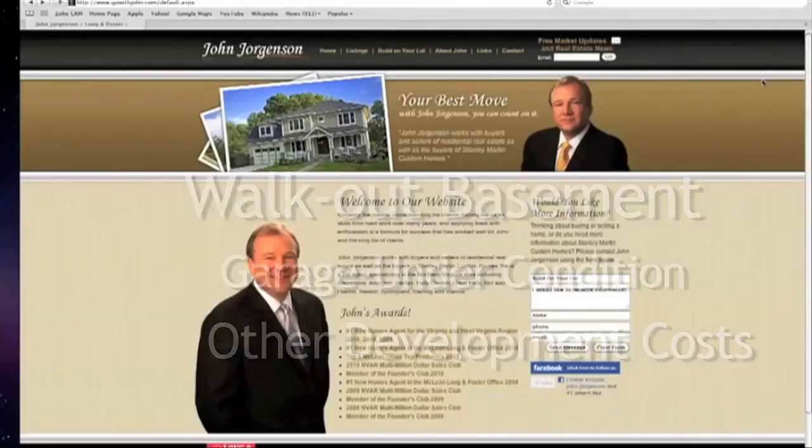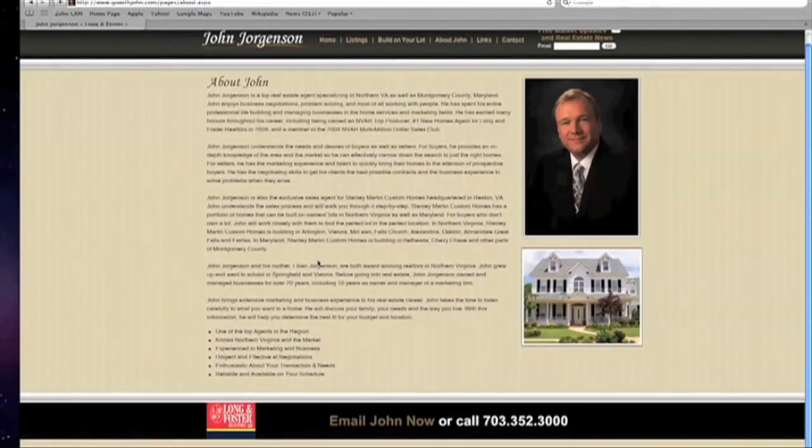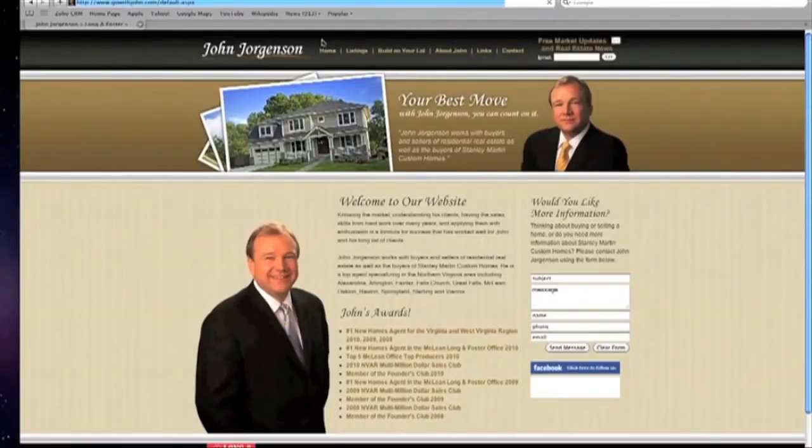Another option to help you through the lot acquisition process is to work directly with me. If you're not currently working with a real estate agent, give me a call and I'll be happy to discuss my services with you directly.